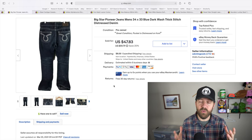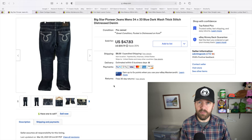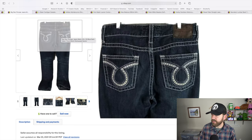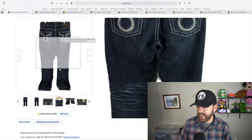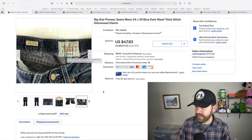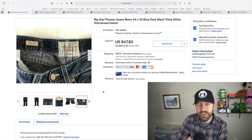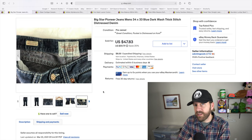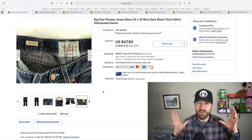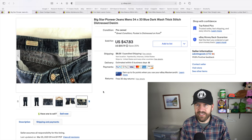Big Star is a brand that is great to sell, especially these Pioneer jeans for men. I had a couple of pairs sell for around the same price in Q1 of 2021 — here's one of them. You can see the big thick stitch and big pocket designs. These sold for full price at $55.83 with shipping. I did pay up at $20 for these at Goodwill, so I didn't profit as much as I'd like — about $15 — but $20 was right on that line.